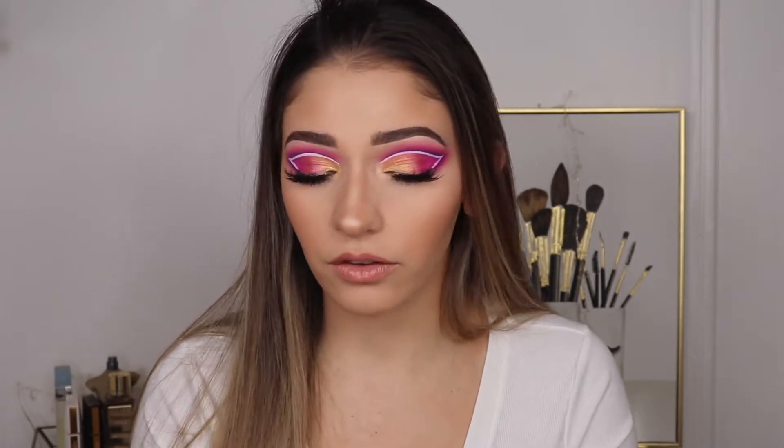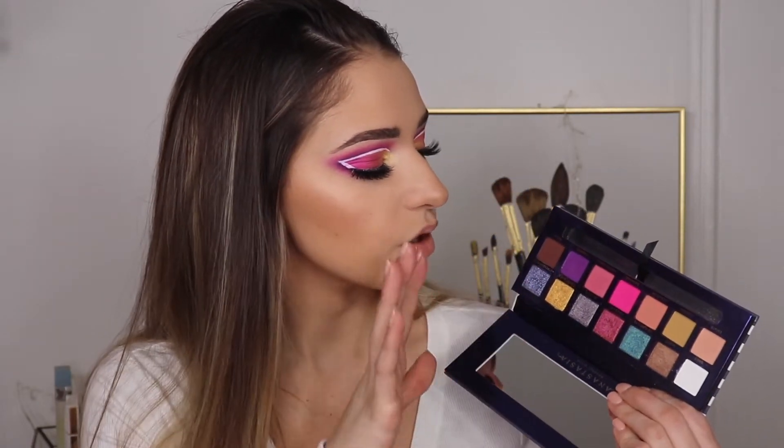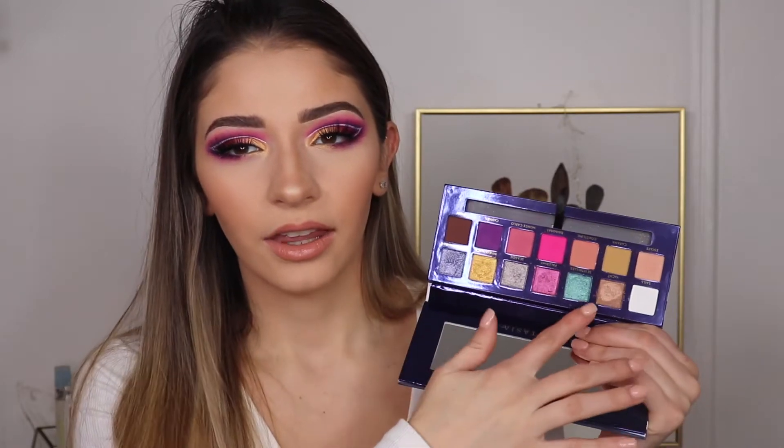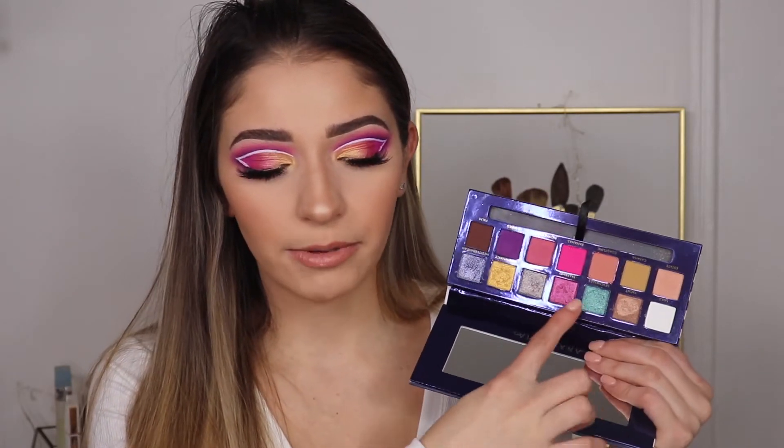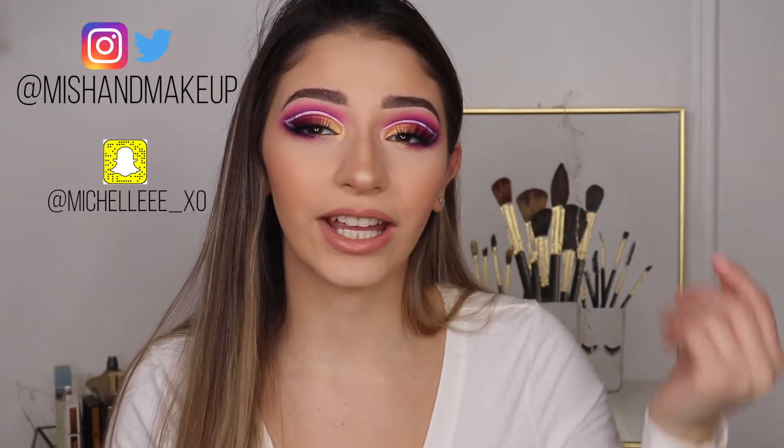I know this look looks similar to a look that I just did not too long ago, but it is different. More of the focus on this look is more of like that yellow in the inner corner. I definitely am going to do a look with Seashells or Mediterranean because those shades are seriously my thing right now — I just want to put them all over my lid, maybe a really nice smoky eye. So I'm going to stop blabbing now. Let me know what you guys thought in the comments down below. Everything that I use will be listed down below in the description box, along with my other platforms of social media. So go ahead and follow me on Twitter, Snapchat, and Instagram — I'll leave them linked down below in the description box plus right here on screen.